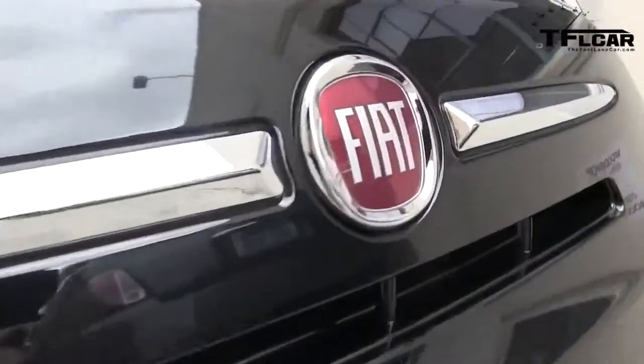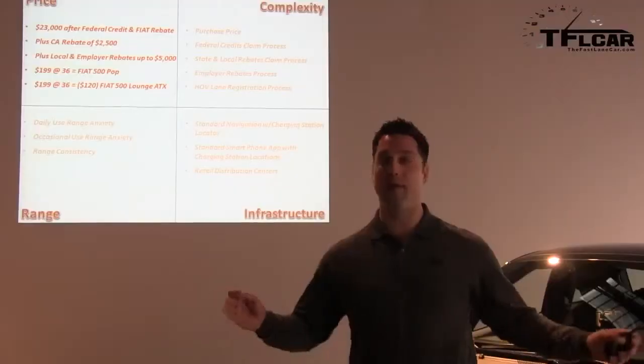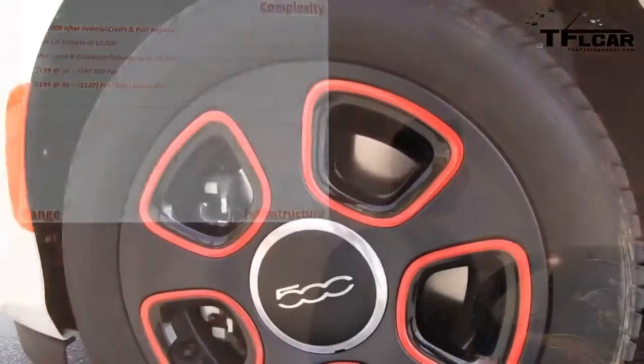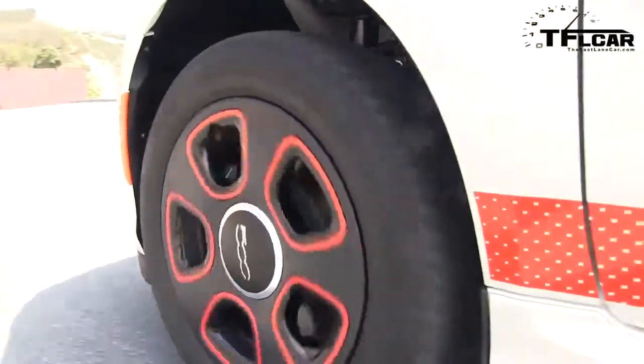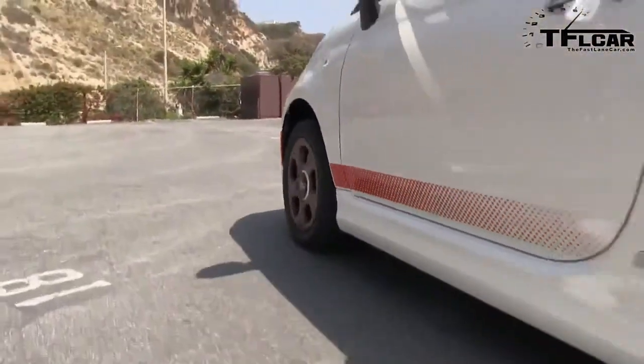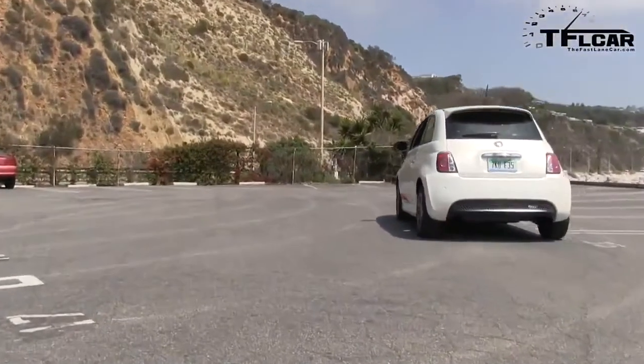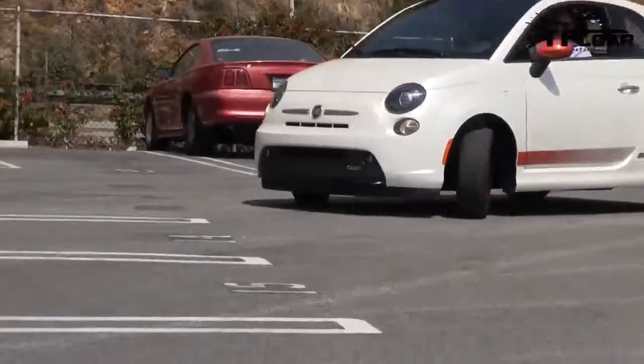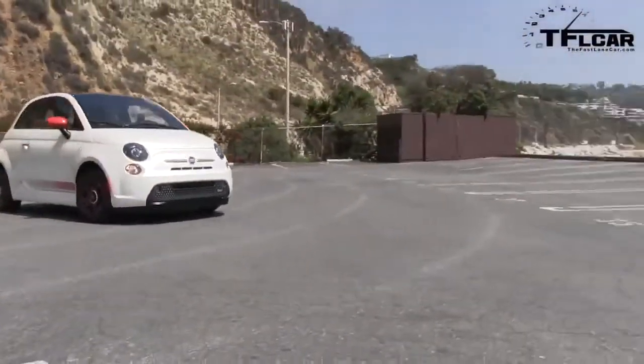Our goal from Fiat has always been accessibility. How do we widen that net? How do we get more people to embrace things and enjoy the Fiat brand? So we're going to make it very easy: do you want a $199 payment for an electric or do you want a $199 payment for a 40 mile per gallon pop? Your choice.